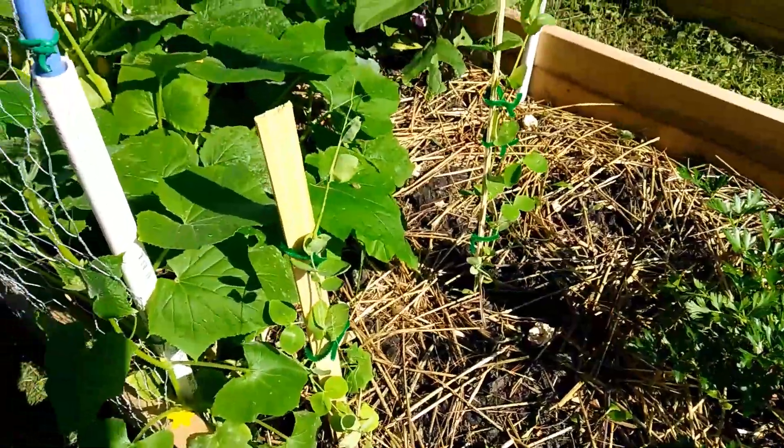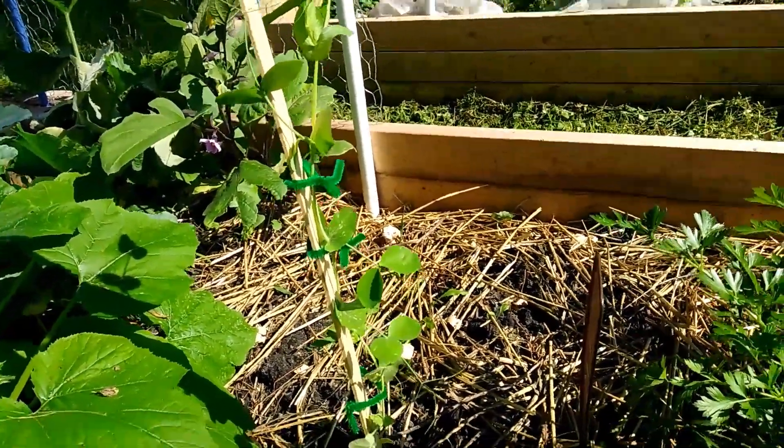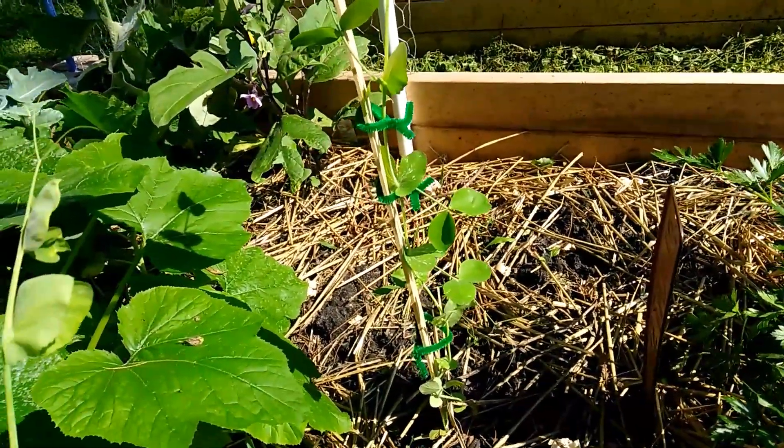And my sugar snap peas — those are doing really good. I just staked those up. Yep, they're loving it.